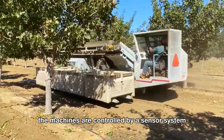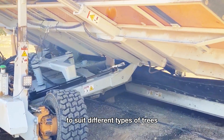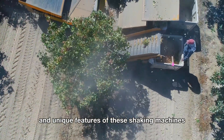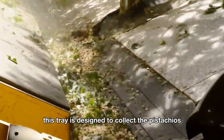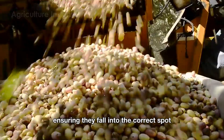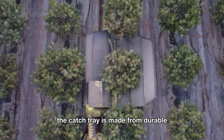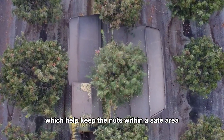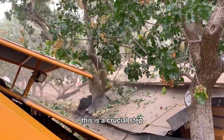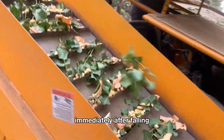The machines are controlled by a sensor system, and the vibration level can be adjusted to suit different types of trees and harvest conditions. One of the important and unique features of these shaking machines is the V-shaped catch tray. This tray is designed to collect the pistachios as soon as they hit the ground, ensuring they fall into the correct spot without bouncing out. The catch tray is made from durable and flexible materials, which help keep the nuts within a safe area and prevent damage during the harvesting process. This is a crucial step because pistachios can crack or be damaged if they are not properly collected immediately after falling.